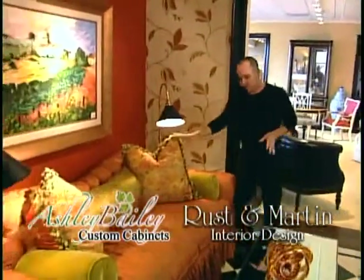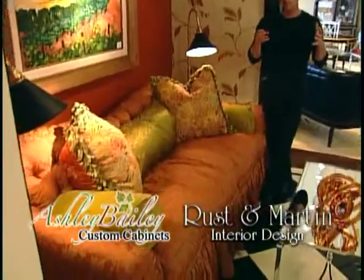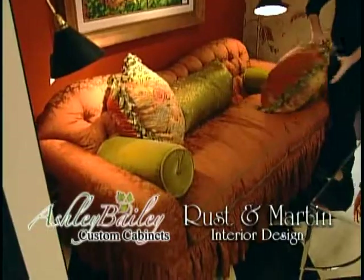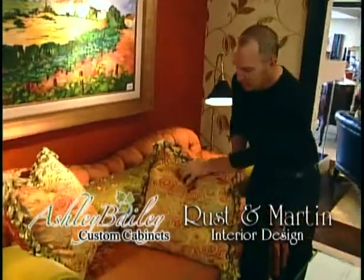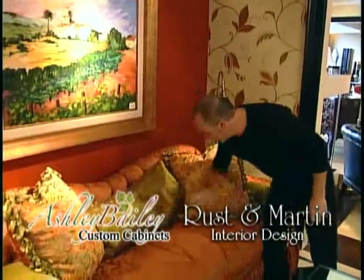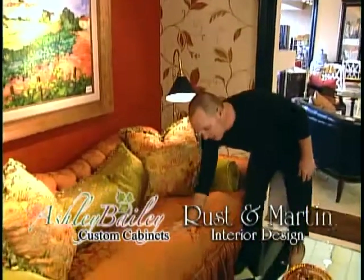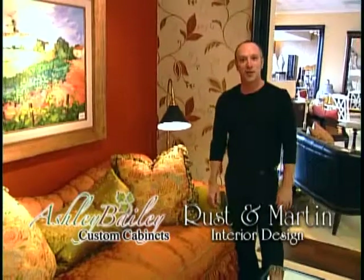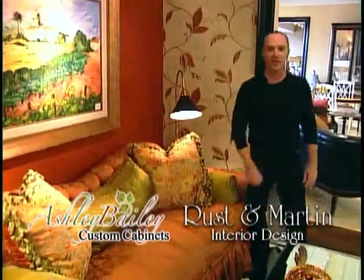Let's look at this sofa. This sofa is by Carol Bowden. She has been one of our favorite lines to work with. It's a very eclectic line, and you can see she puts different fabrics on the fronts and the backs. It's all down, which is pretty much the way we like our showroom — down pedals and down seats. It gives a very casual, relaxed look, and we thought it was a great way to open up the Rustin Martin entry with a Carol Bowden sofa.